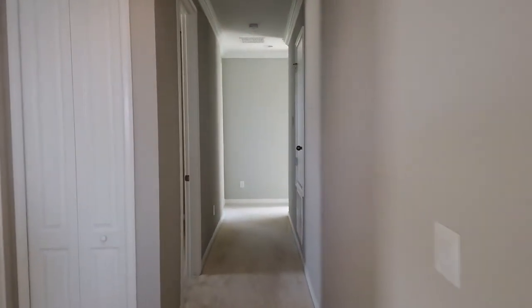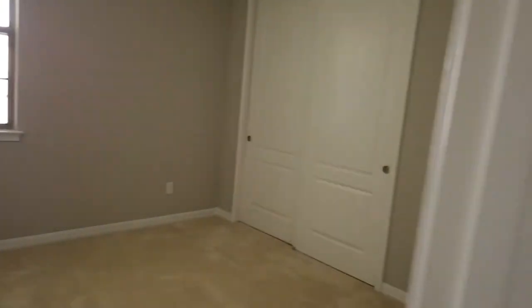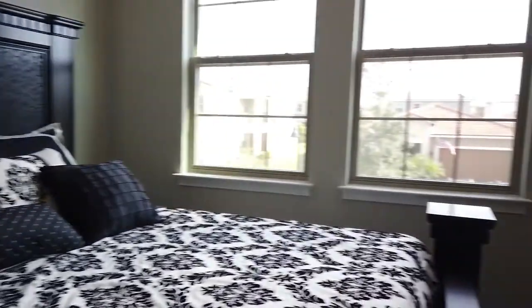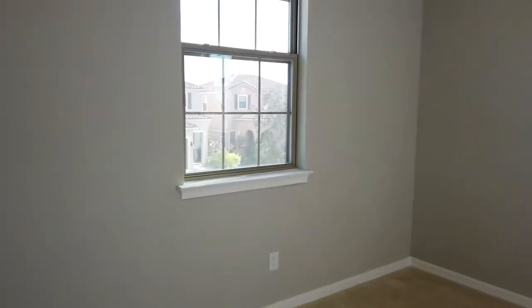As we follow down the hallway, we come to bedroom number two — spacious with double door closets. Further down the hallway are bedrooms number three and four. Here's bedroom number three with those same spacious closets, as well as a Jack and Jill bathroom. And here is our final bedroom, bedroom number four.